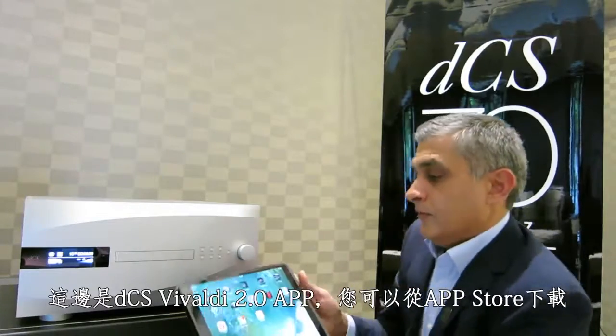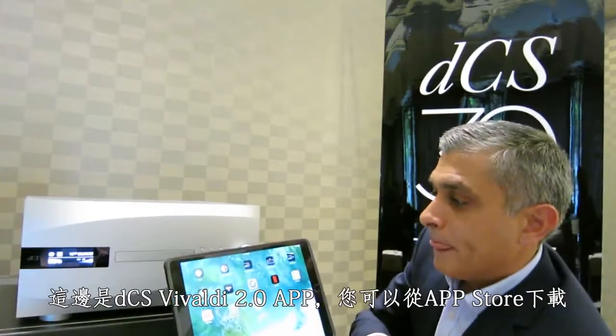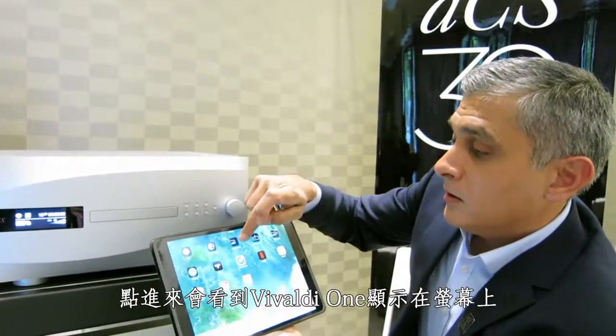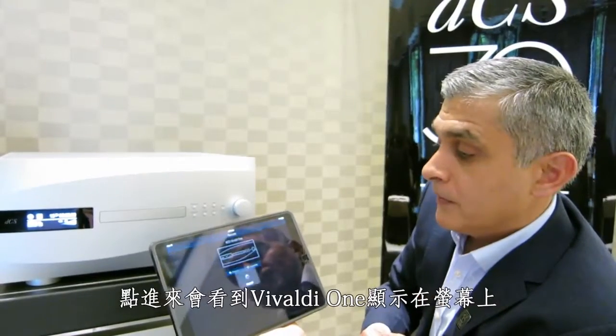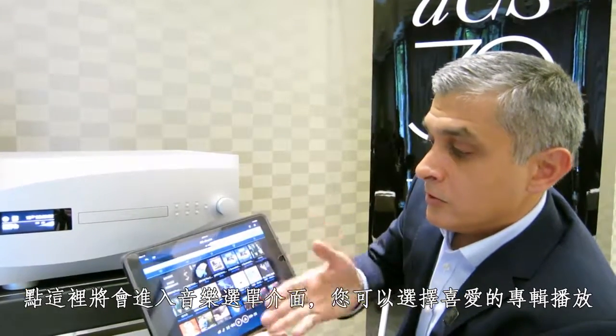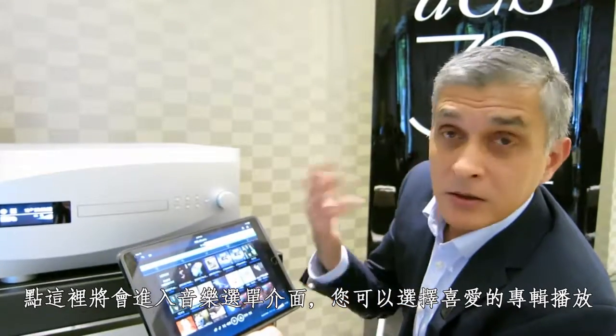The Vivaldi One features a dedicated app which enables you to access your music from all the different streaming services, including Tidal and Spotify, as well as from a NAS. Here we have the DCS Vivaldi 2.0 app, which you can download from the App Store. You click on that, the Vivaldi One will just appear, and it gives you direct access to all of your music. You can select any file you wish to play and off you go.